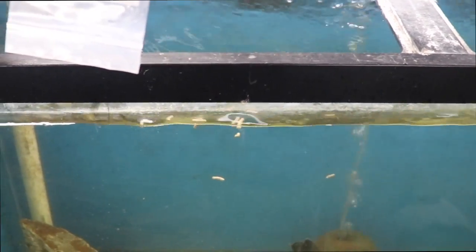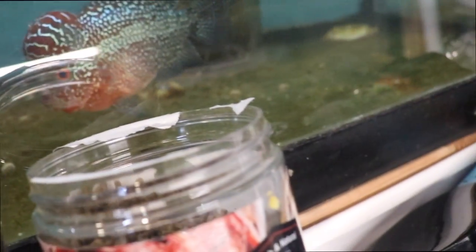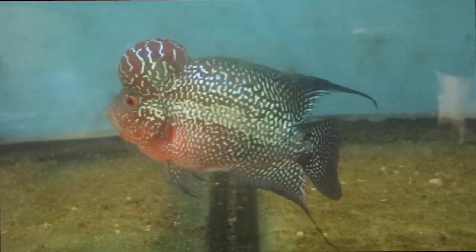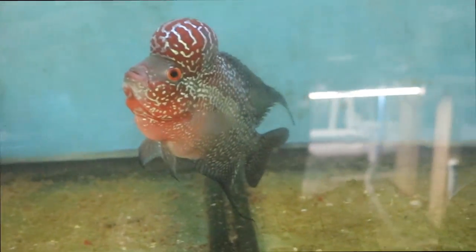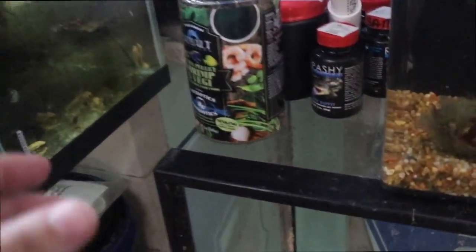Let me check Han and Leia — nope, still floating there. Chili is also not eating it. That's disappointing — I don't know what I'm going to do with this enormous tub of food.